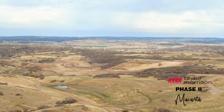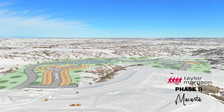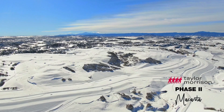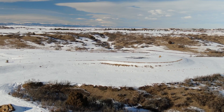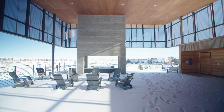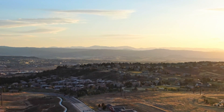Taylor Morrison at Makanta is thrilled to share our next phase of incredible lots coming soon to Castle Rock. Taylor Morrison has hand-selected 84 lots for our future homeowners to enjoy, with most backing to open space and a select few situated on premium cul-de-sac lots, all of which give you quick access to the planned amenity center, The Spoke, and Crowfoot Valley Road, getting you where you need to go faster.